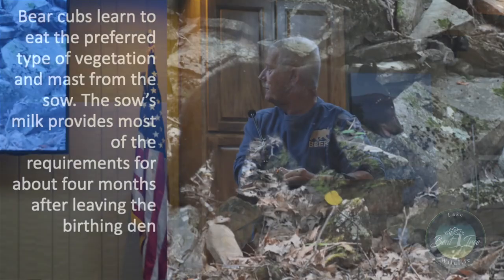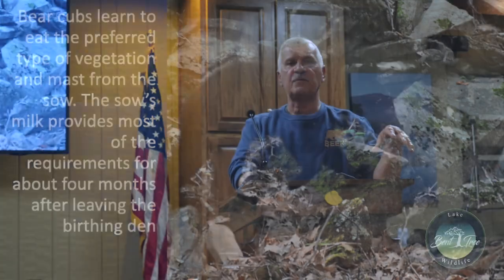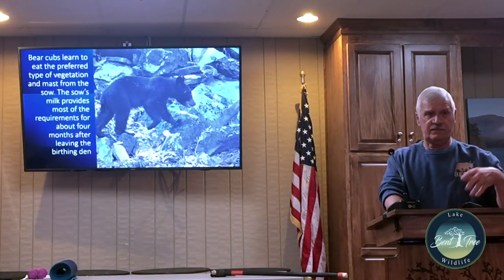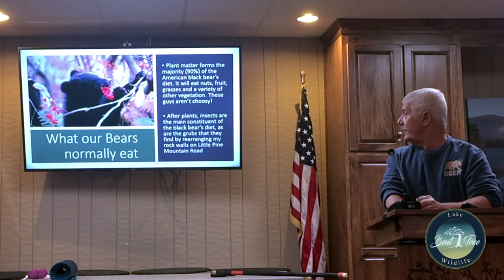Black bears eat preferred vegetation and mast. The sow's milk provides most requirements for about four months after leaving the birthing den. 'Mast' is an old English botany term meaning fruits of trees and such. Hard mast is nuts and seeds; soft mast is fruits, different types of vegetation, and insects. They're basically omnivores — they eat whatever they can find.